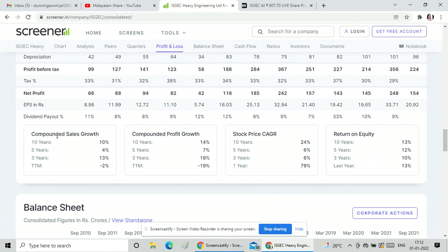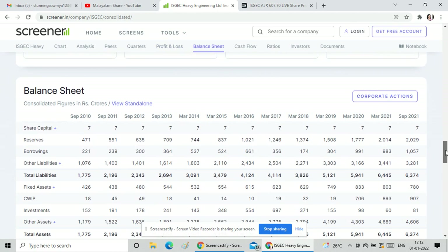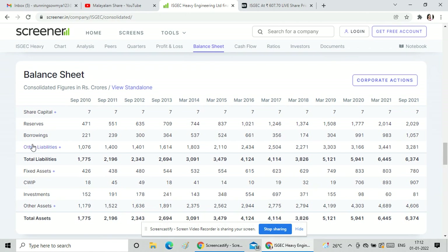This is the 10-year data, showing sales growth, profit growth, and CAGR return. The return rate is 268 rupees, and total assets are also shown.